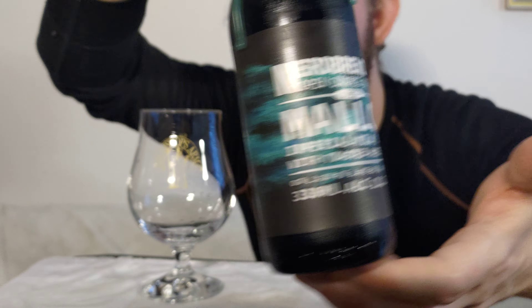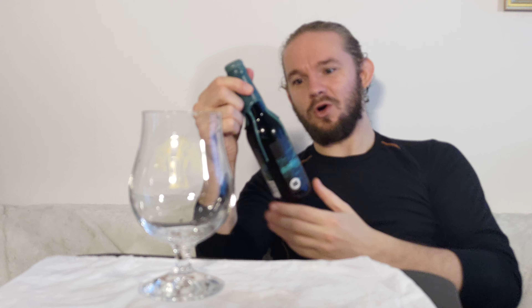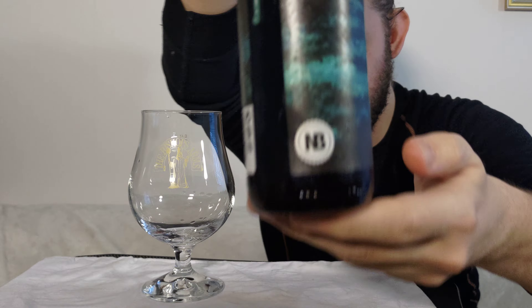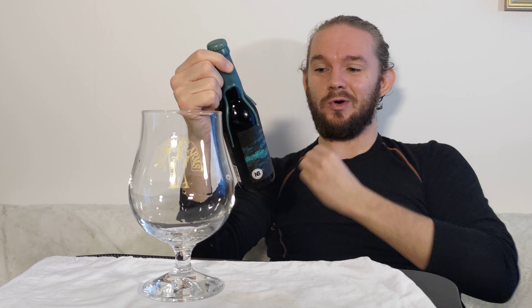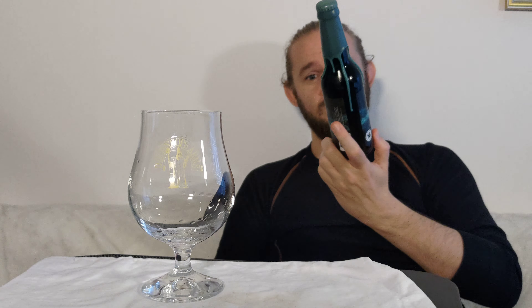There have been a number of different iterations of this beer — one with pecans, one with pistachios, the hazelnut one, and there may well have been more, as Hannes likes to play around with different nuts and coffee beans. You can see the wax top on this one is a lovely kind of sea blue. I believe I paid 70 or 80 Swedish Kronor — let's go with 80 just to be safe — that's about 8 euros, about £7.50 sterling, and in the region of $9 American. This is the 2022 edition, 330ml bottle, 11.2% Imperial Milk Stout with hazelnuts added into the brew.